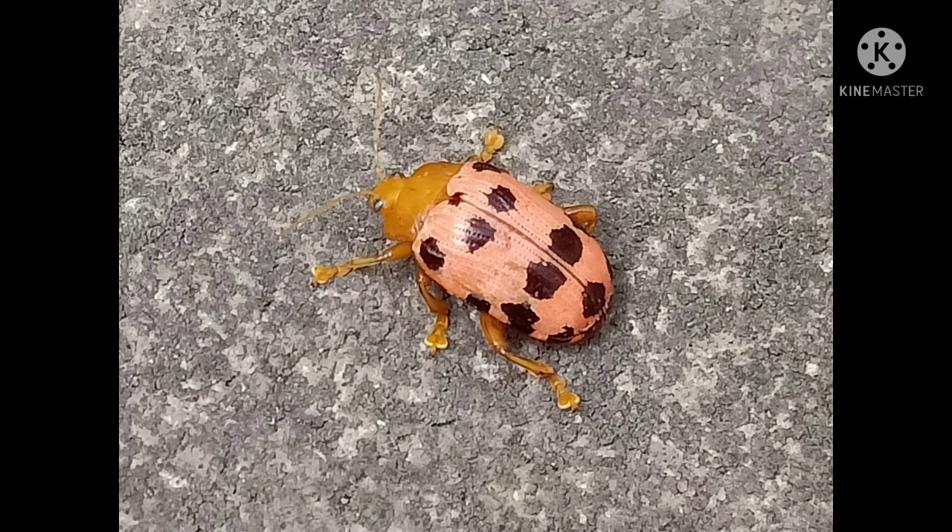Next is this beautiful insect. It is a kind of flea beetle. These are not very common where I live.